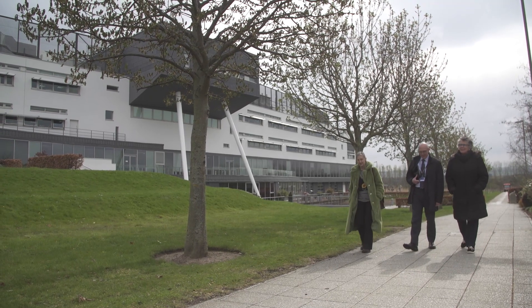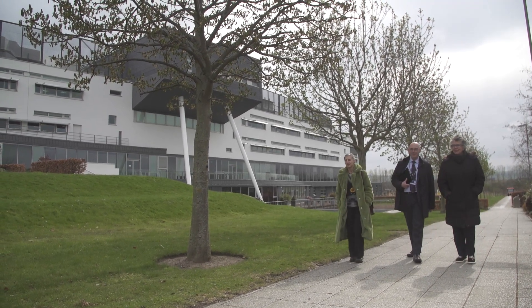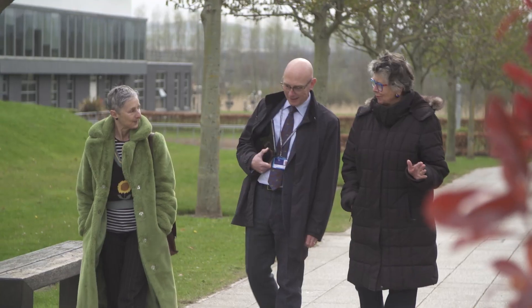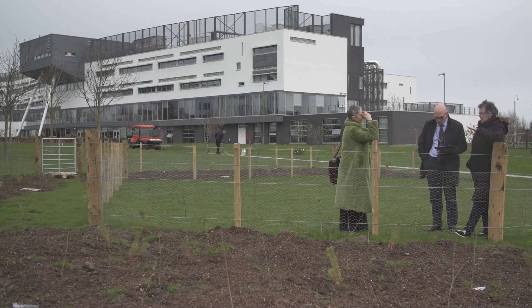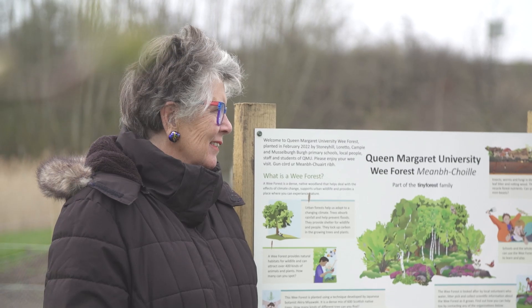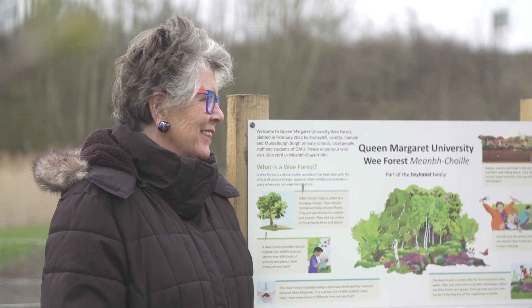I'm particularly excited about the development of QMU's outdoor learning hub. The hub will encompass an outdoor classroom structure and a variety of different types of spaces, including a small forest, which has recently been planted, and nature trails.